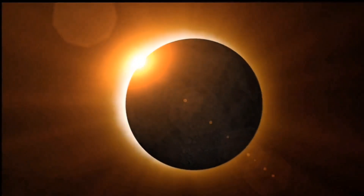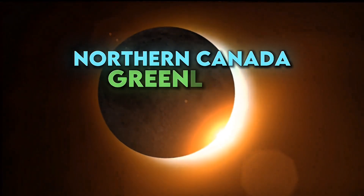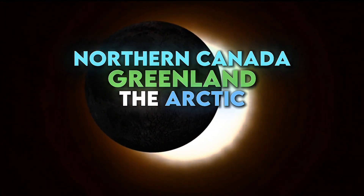Who's going to see this partial solar eclipse? It's mainly visible in parts of northern Canada, Greenland, the Arctic, and some areas of Europe and Russia.